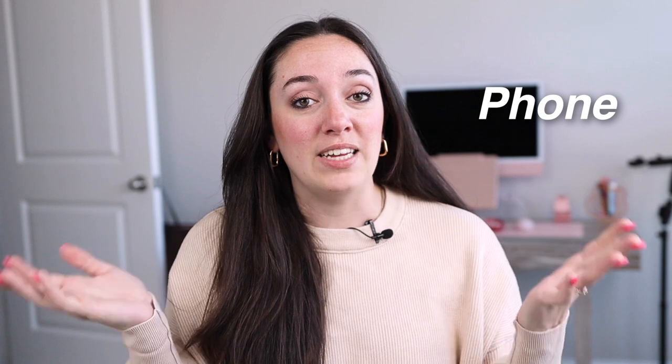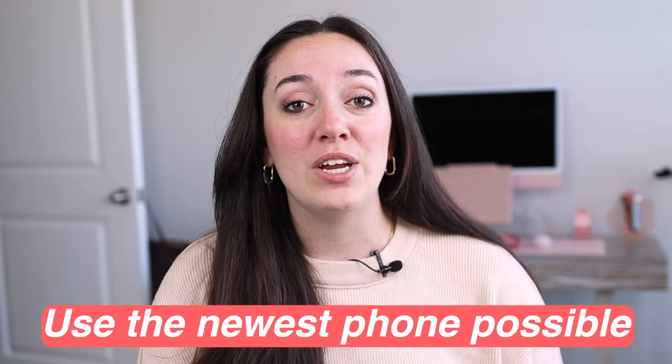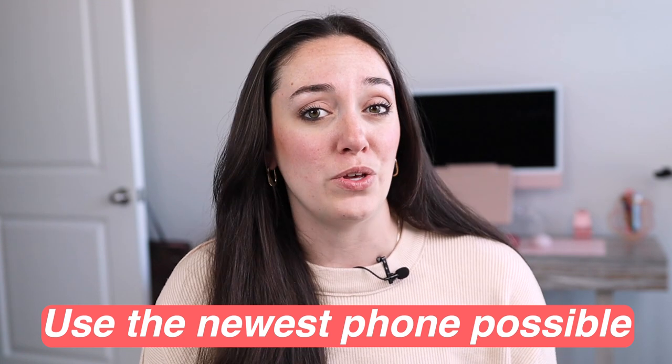There are two options here. First off, you can use a phone or you can use a DSLR camera. You can absolutely start out with a phone — it's a great place to get started if you're not ready to invest money into a nice camera or you just don't want to learn how to use one. However, if you're going to be using a phone, you need to be using the newest phone available to you, whether that is borrowing one from a family member or friend, or getting a new phone as a business purchase and expense.